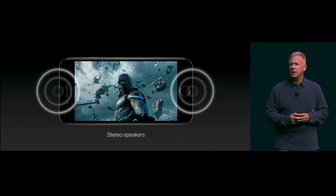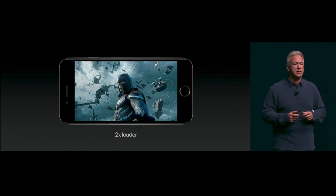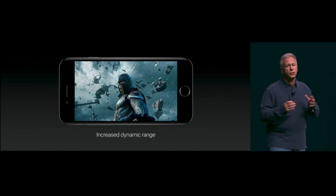Even though the Note 8 is quite a bit larger, it only uses a single speaker at the bottom right-hand side of the phone, similar to the iPhone 6s. Starting with the iPhone 7, Apple decided to make use of the earpiece speaker to create a more balanced stereo sound, and in real-world use we definitely noticed the change.